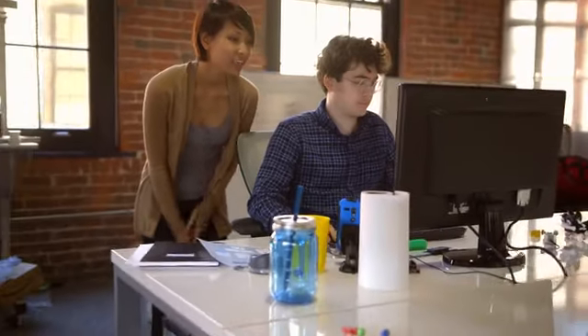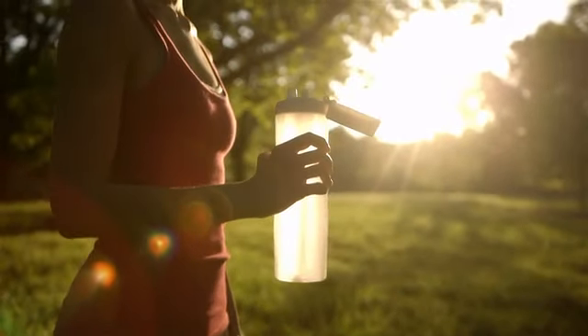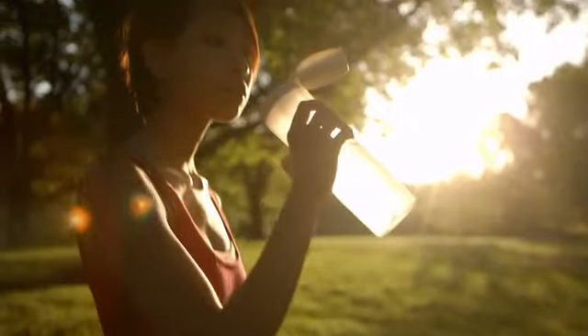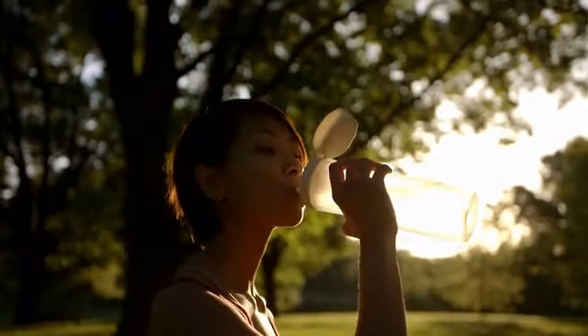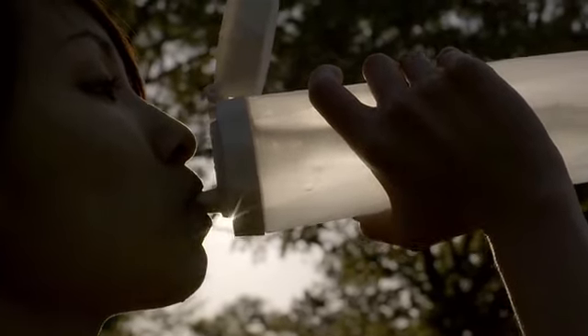We have our manufacturing lined up, and all we're missing is you, so help us put in our first production order. We want to make our smart water bottle available to everyone, because many of us don't realize how good we could feel if we were properly hydrated. All it takes is drinking more water. It starts with a drop.